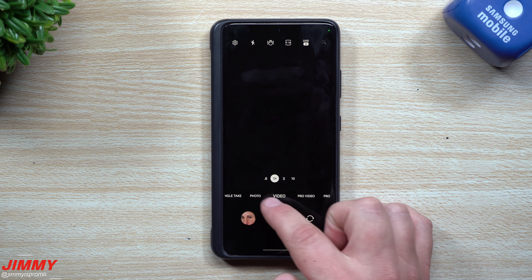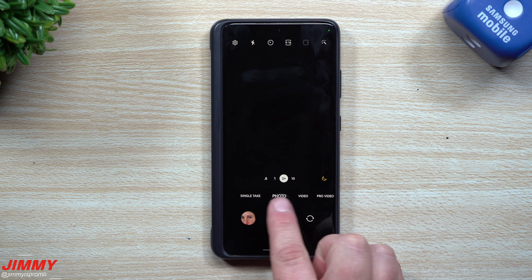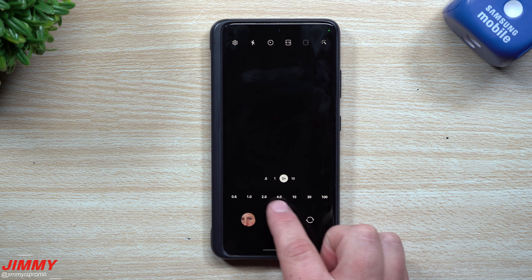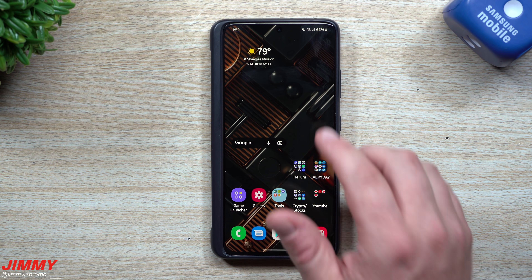The camera icons look a little bit different, and you also have the ability to change all of your zoom levels from right over here. The user interface of the camera is actually just a little bit different.